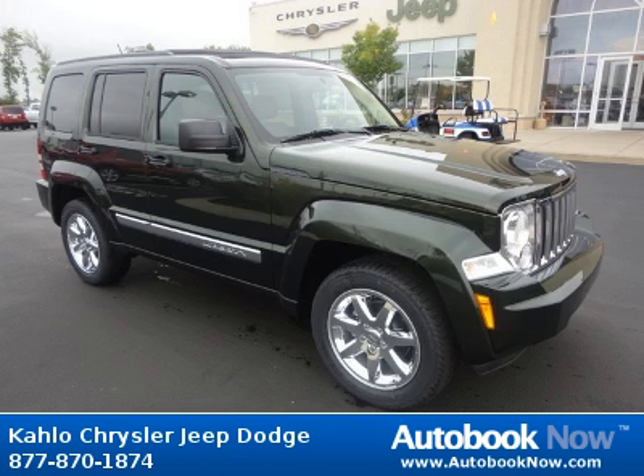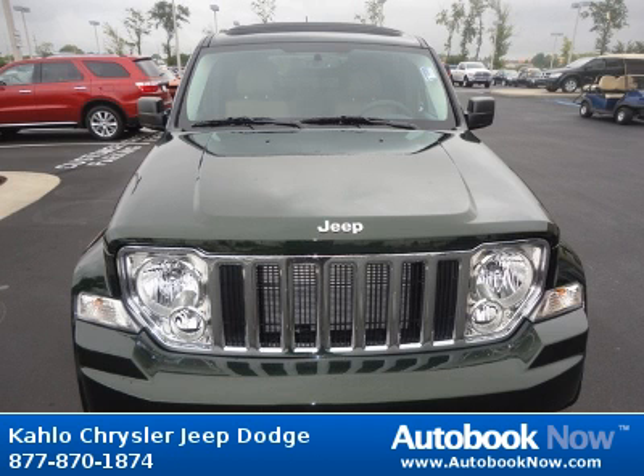This 2012 Jeep Liberty is available at Kahlo Chrysler Jeep Dodge in Noblesville, Indiana. This Liberty has a beautiful green color. It has 5 miles on it.